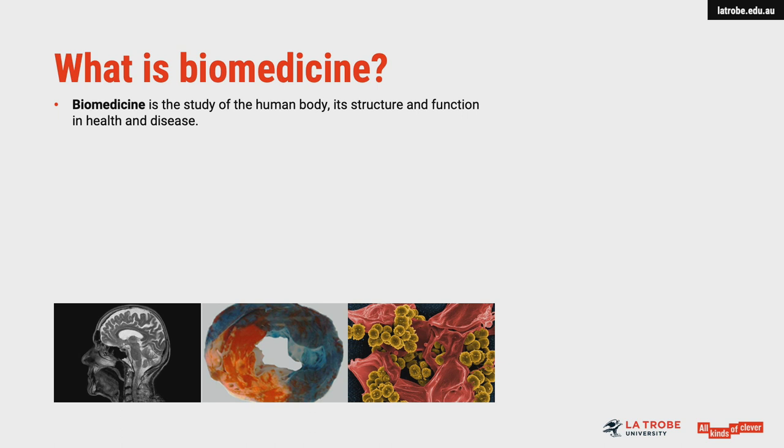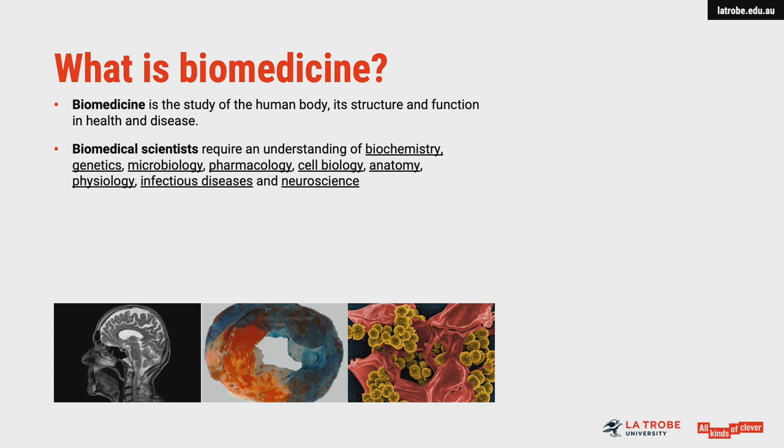The Bachelor of Biomedicine course focuses on the structure and functions of the human body, when healthy and when affected by disease. During your biomedicine degree, you'll study the chemical, molecular, cellular and physiological processes and anatomical structures that enable our bodies to grow and function.